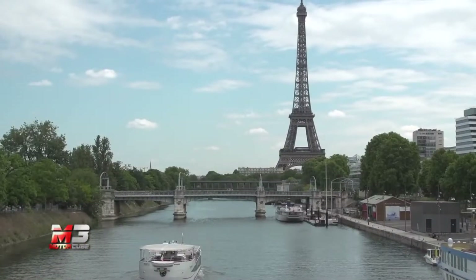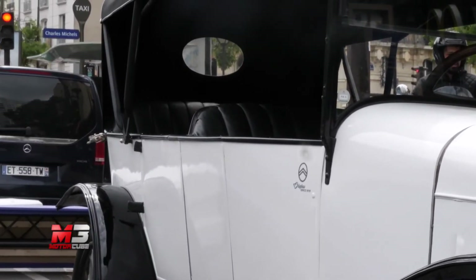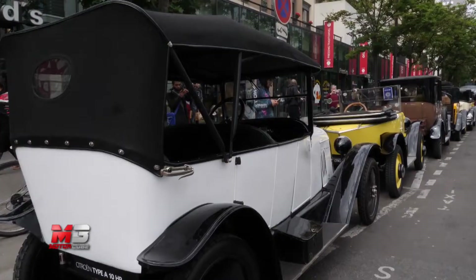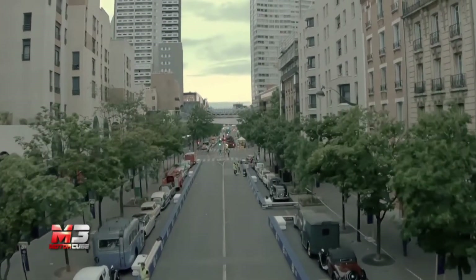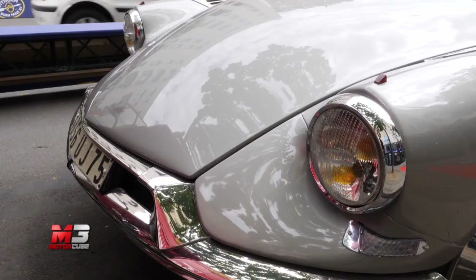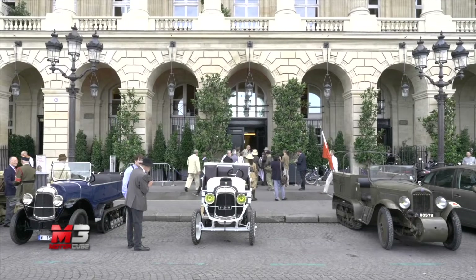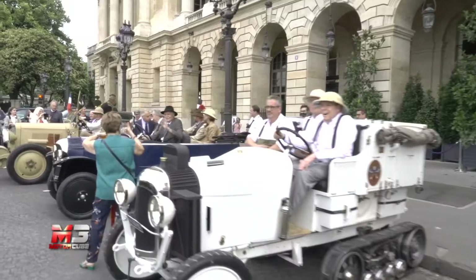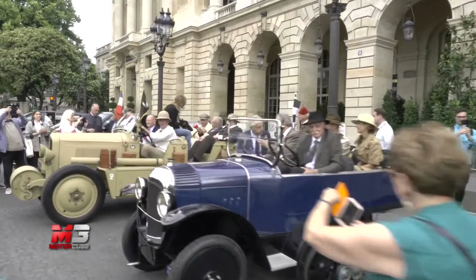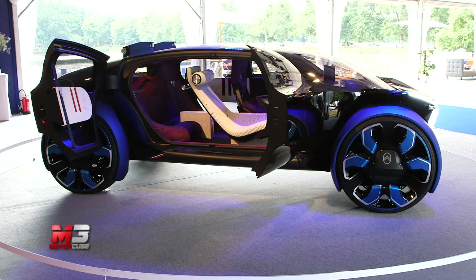Nel 1919 a Parigi, con la Tipo A, inizia il lungo percorso che permetterà ad André Citroën di scrivere parte della storia dell'auto, con vetture iconiche come la 2 Cavalli e la DS, giusto per citarne alcune. Tanto è cambiato nel mondo automobilistico in questi cento anni, ma Citroën è rimasta sempre fedele alla sua filosofia: il comfort prima di tutto, tanto da metterlo al centro del progetto della 1919 Concept.